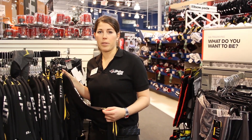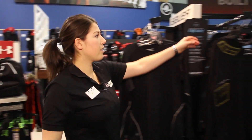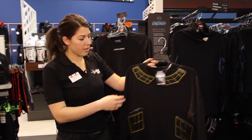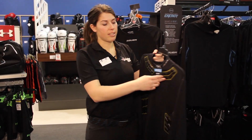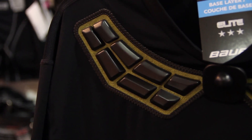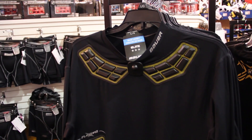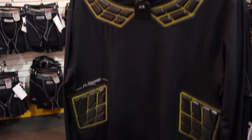Another feature that a lot of companies are starting to incorporate is some sort of padding. So if we take a look at this shirt for instance, you can see that it offers padding in key areas such as the clavicle and the rib area. In some cases, your protective equipment doesn't offer enough protection in these areas, or it's simply an area where a secondary layer of protection can often be beneficial.